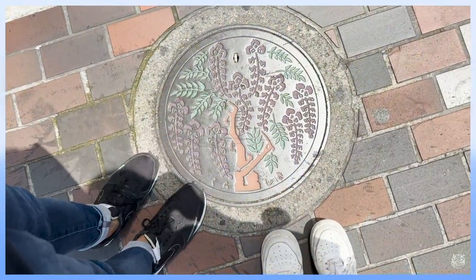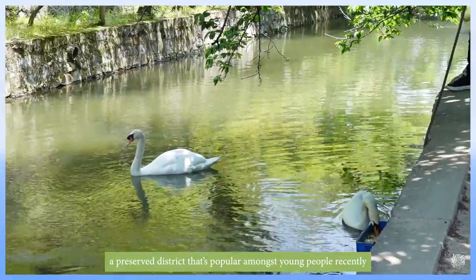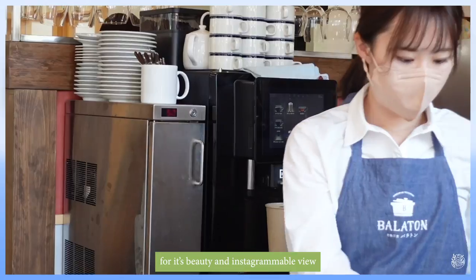Today I'm taking you to the Kurashiki area, a preserved district that is popular amongst young people recently for its beauty and Instagramable views.